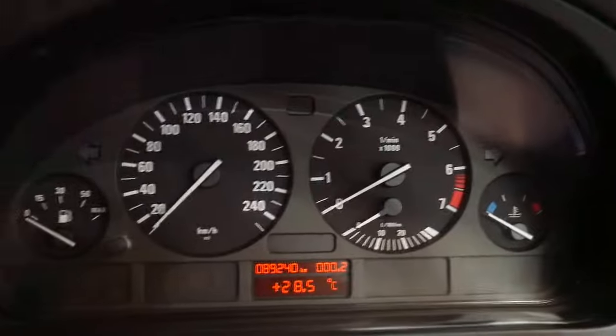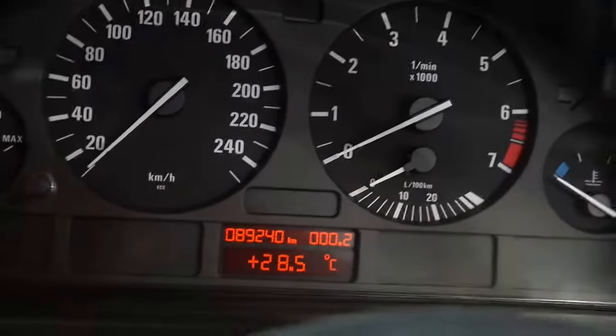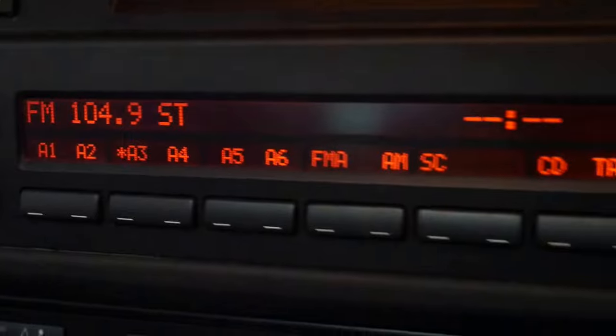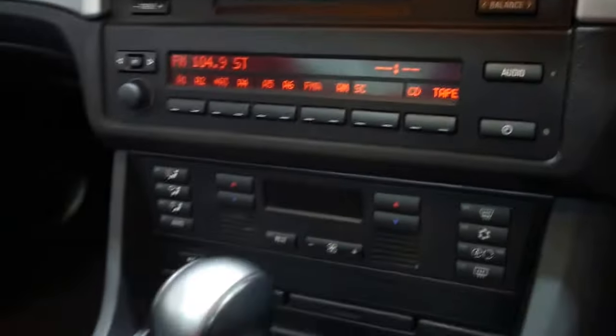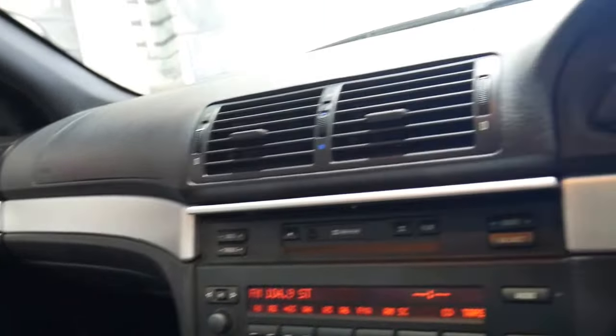Panning across here you can see the pixels are excellent — they often pixelate over time. The same goes for the radio. The interior is excellent and it's a car that's really been taken care of all its life.